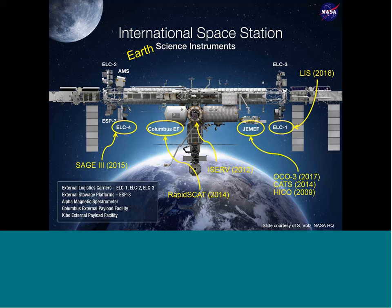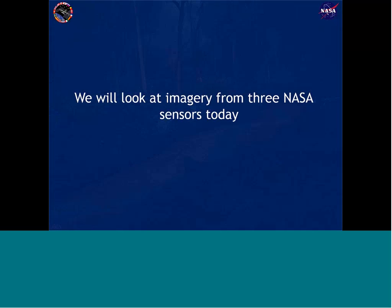Here's a graphic showing the current and planned Earth science instruments on the outside of the space station. Because we're NASA, we love to abbreviate things, so all of these have their own acronyms. We'll talk about a few as we go — both internal and external sensors — just to give you an idea of the various spots we can mount sensors on the ISS. We'll focus on three NASA sensors today.